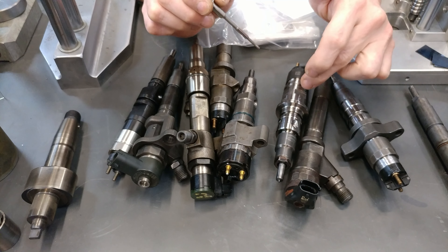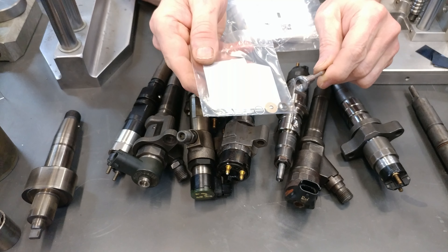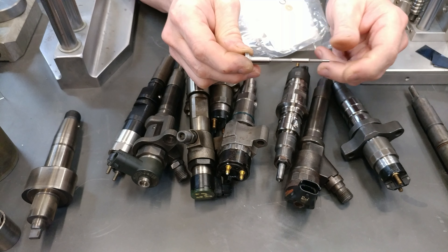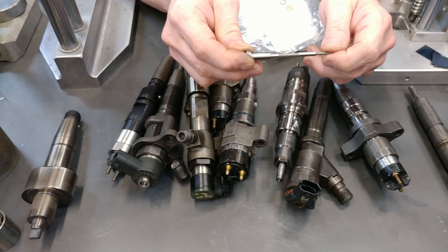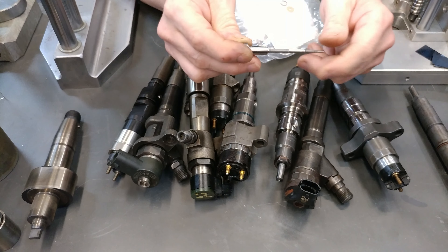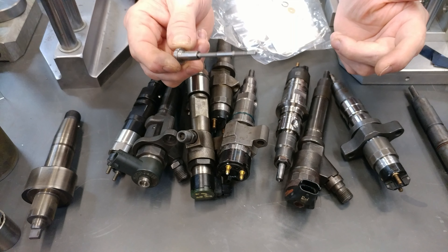Your rail plugs can blow this seal. When it does, your system is going to lose pressure. You're going to lose performance and fuel mileage, and your truck is going to be an anchor.